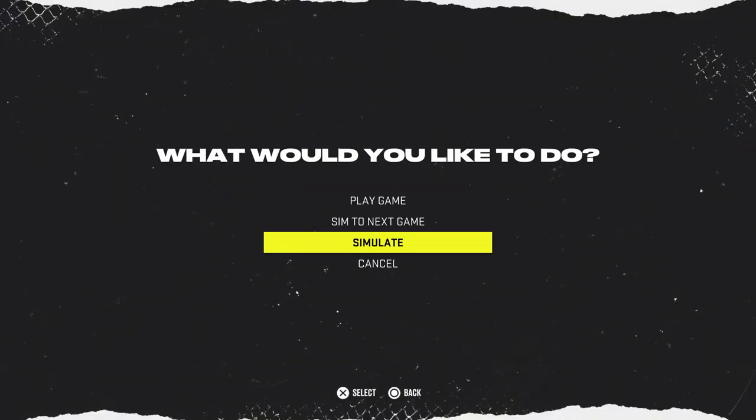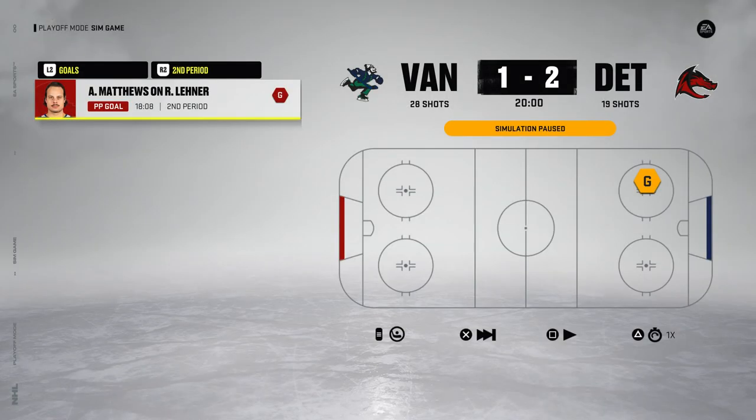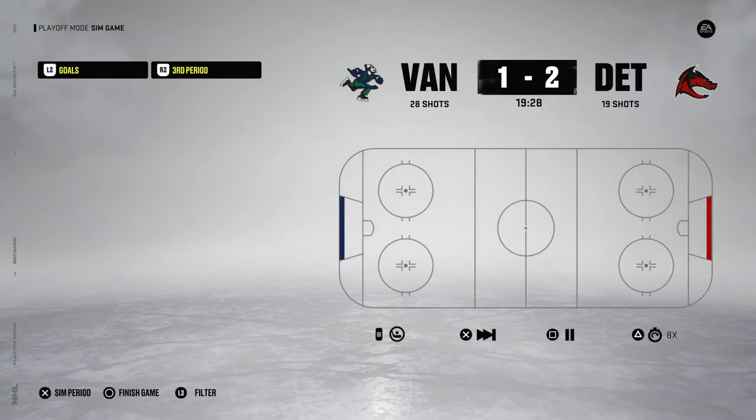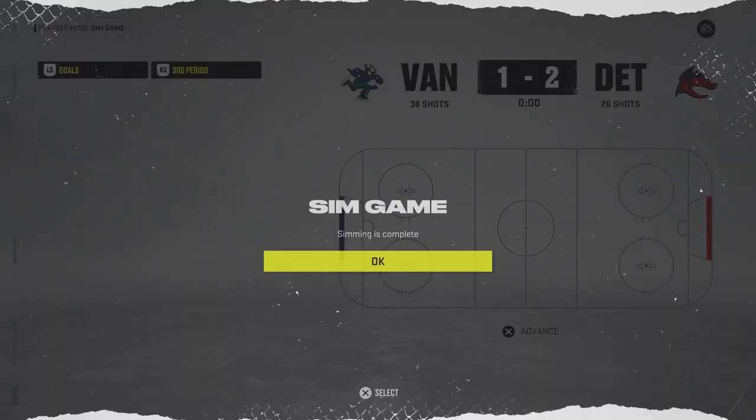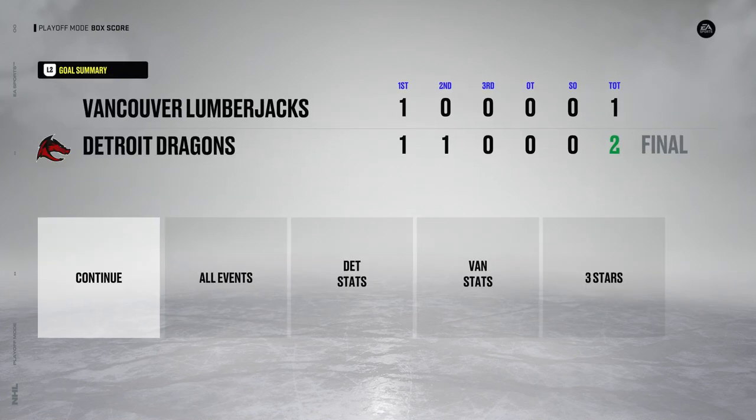Game 3 — Vancouver's got to do something here. First period: 1-1. Second period — the Dragons have the lead going into three. Shots are definitely in favor of Vancouver, however, and Vancouver has a power play — not able to score. Vasilevsky, man — this guy is single-handedly winning this tournament: 37 shots and only one goal. It could be a sweep in the finals — the Dragons win again. Vasilevsky first star again.